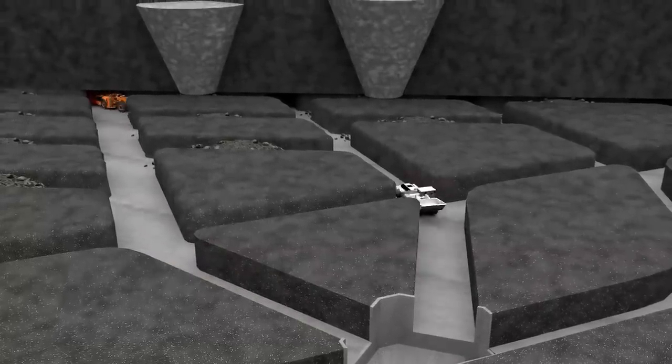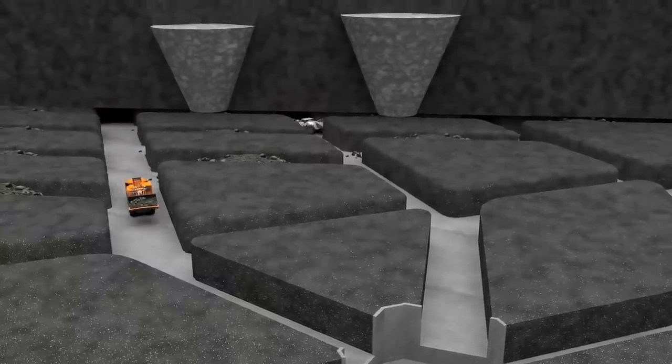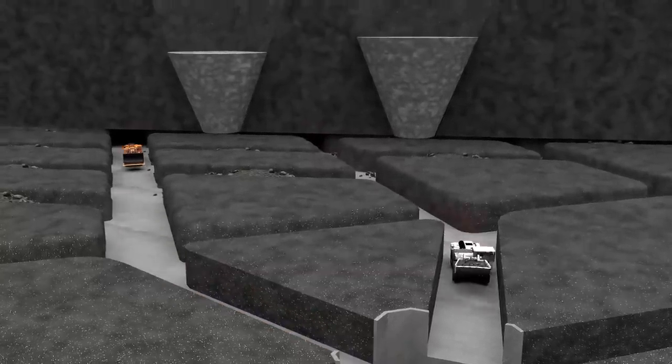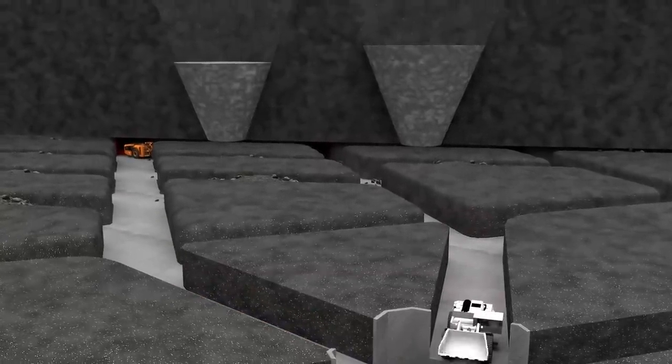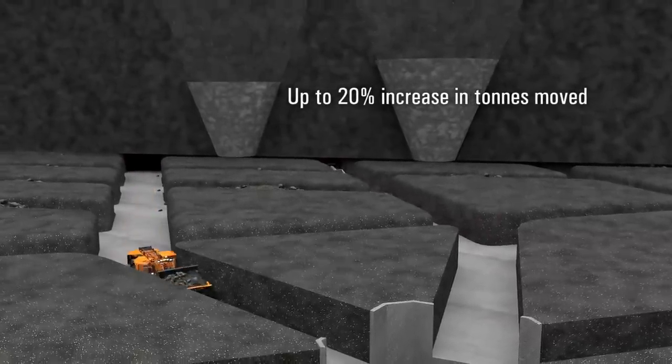The SR Hybrid Drive System enables the 18HD and the 22HD to accelerate much faster than comparable machines, which allows them to get from the draw point to the crusher and back again much quicker. Over the course of time, that can lead to as much as a 20% increase in tons moved.